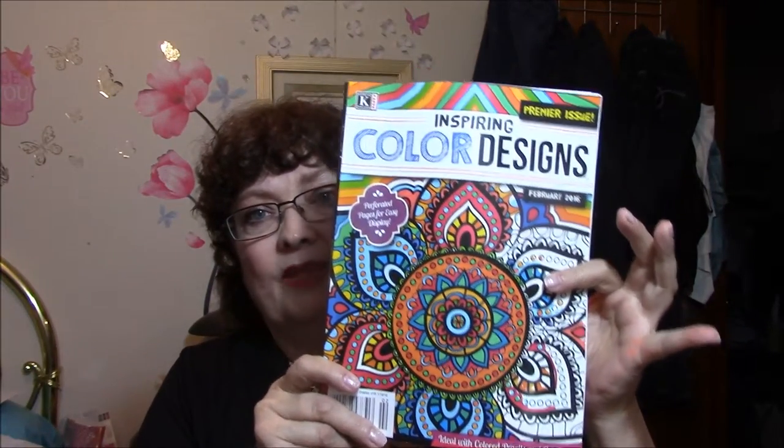Why don't I just go on to what I've done this week — I've done a lot this last couple of days. The only thing about these books is I just cannot keep them nice; you kind of bend them over to do stuff and then they get all icky like this. So this first book that I'm going to show you is Inspiring Color Designs. This is a premiere issue, it's the February issue. I got this at the beginning of December and it's got all kinds of neat designs in it, and it looks like it's going to be a continuing thing.